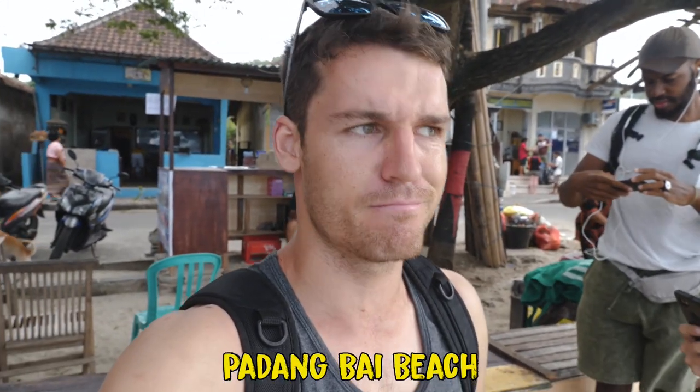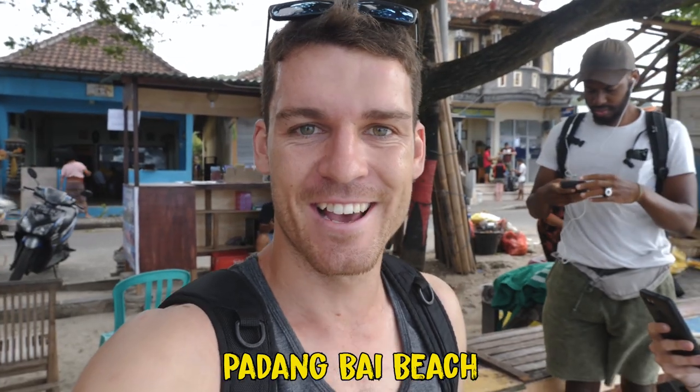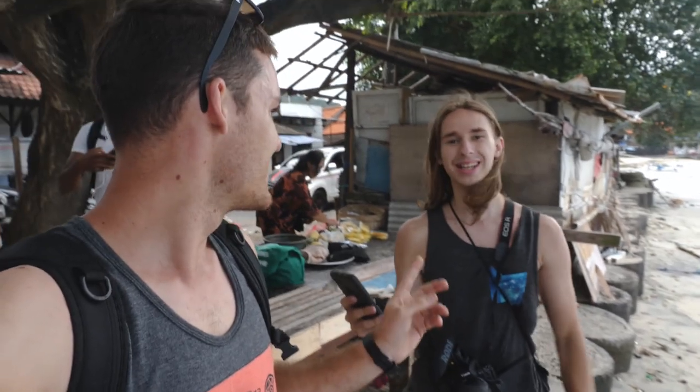We have finally made it to the first spot — this is Padang Bay Beach, I think. It's east from Ubud and I'm here with Nicky, so check out his YouTube channel. He's the one I met in the Philippines last year, and this is Dio — Nicky's mate. Today we're all going to venture around. There are three different beaches around this spot and we're just going to head north and see what's there.